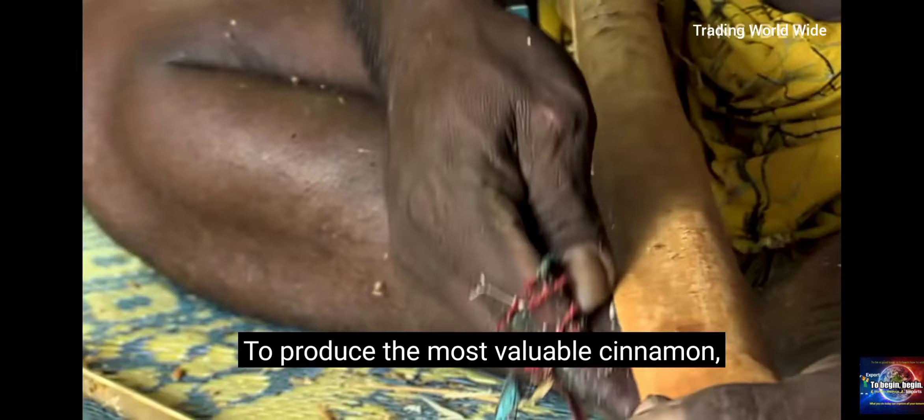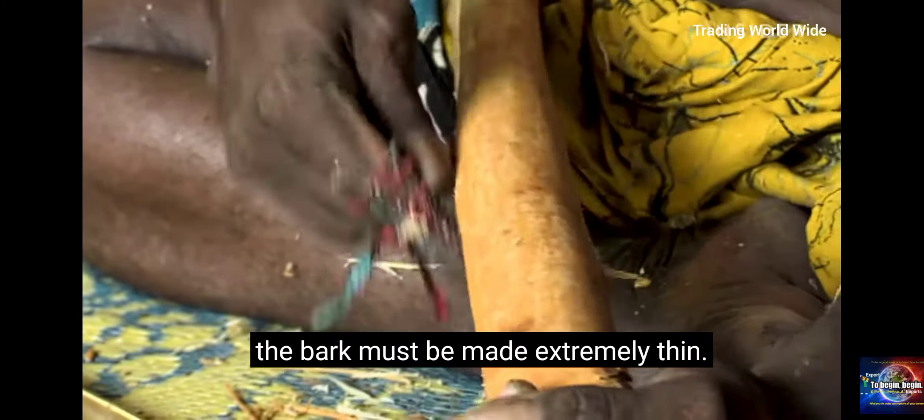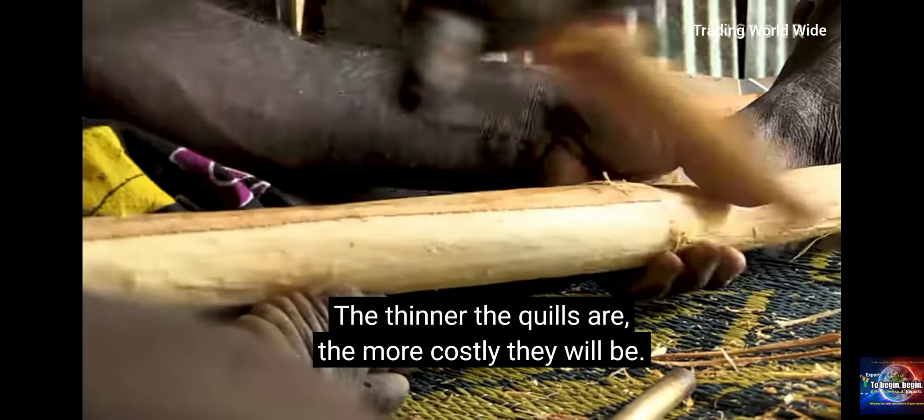To produce the most valuable cinnamon, the bark must be made extremely thin. The thinner the quills are, the more costly they will be.